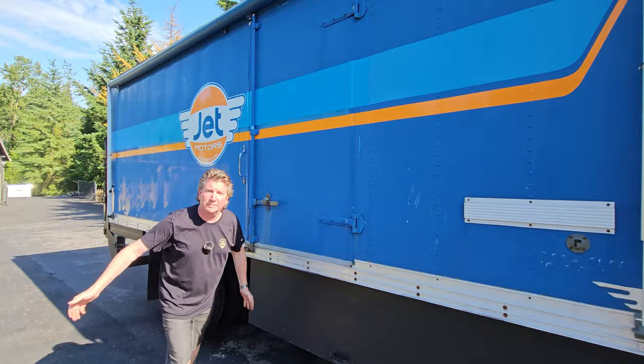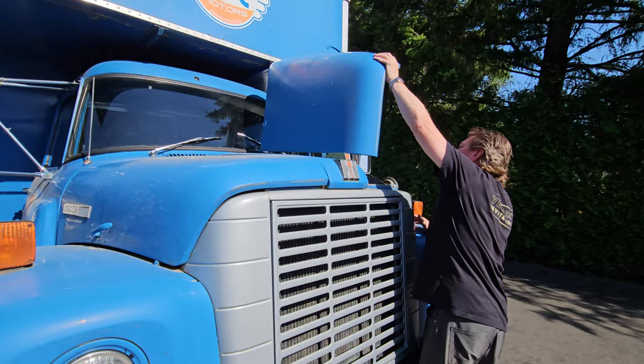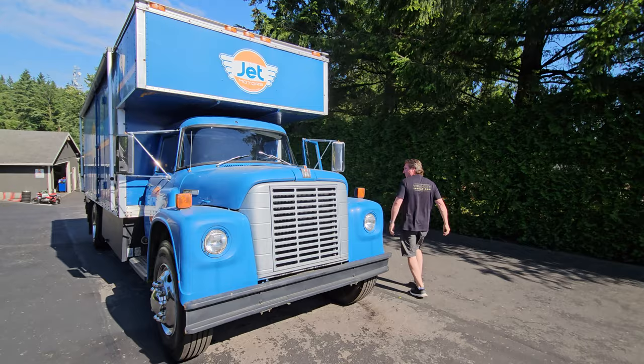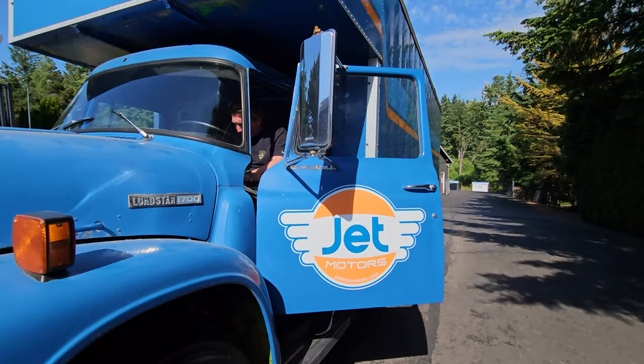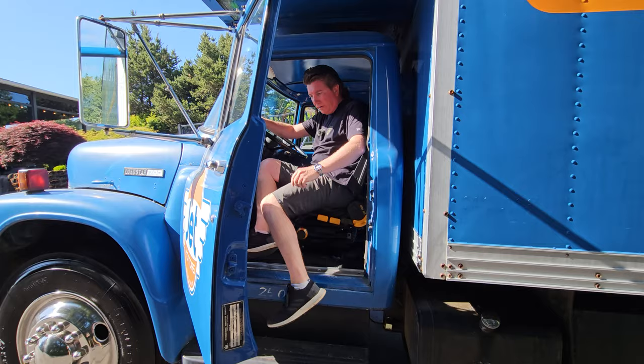There it is. Let's go to the racetrack. There you go — a 1973 Lodestar 1700 International Harvester. Monty Shelton's old blue truck. Now it can be yours.